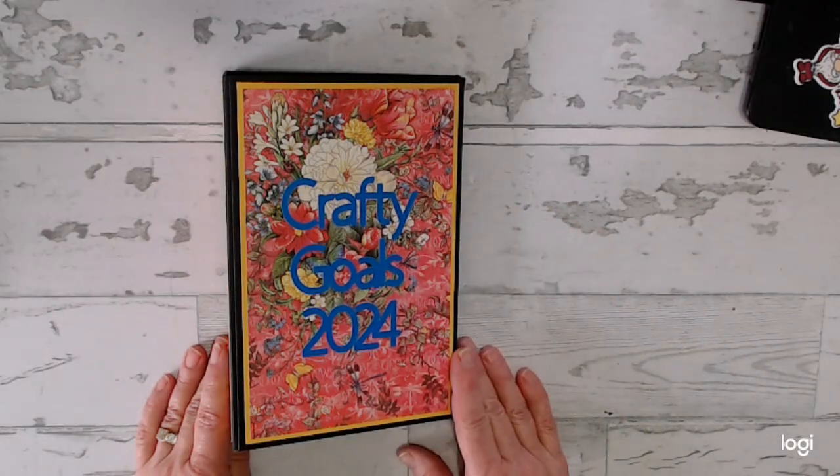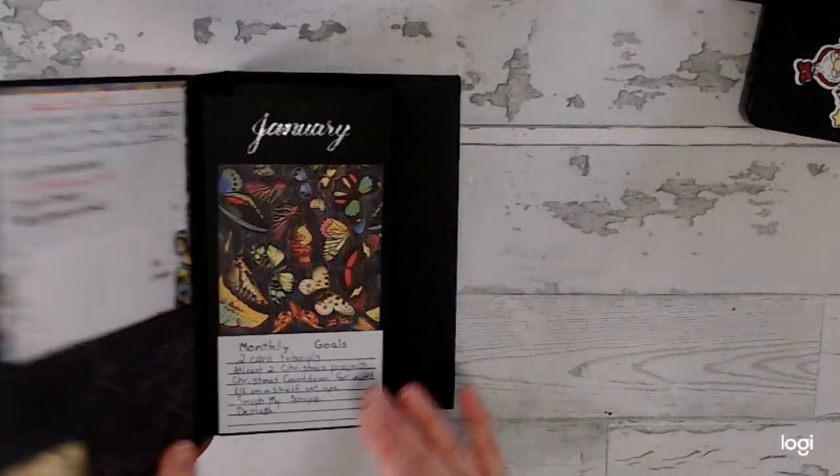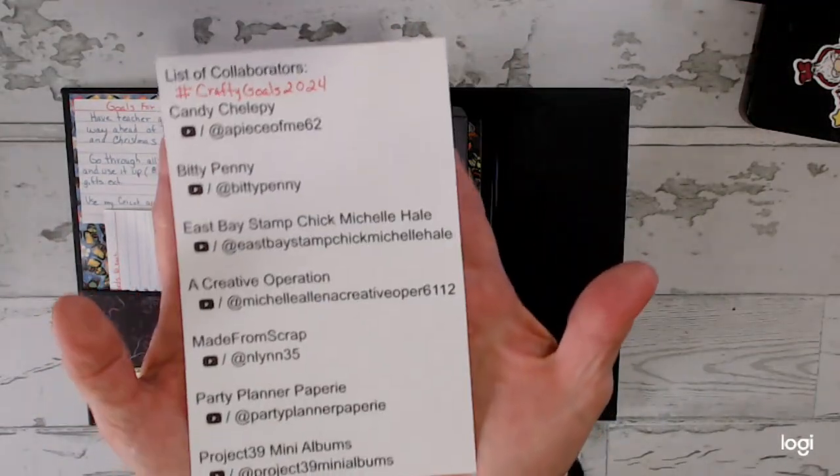Hello everyone and welcome to my YouTube channel, Dream of Crafts. My name is Deanna. Today I'm coming to you with my Crafty Goals 2024. I joined in on the hashtag Crafty Goals 2024 along with the collaborators here on this list.